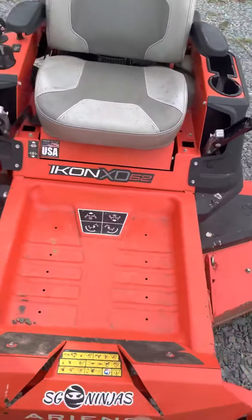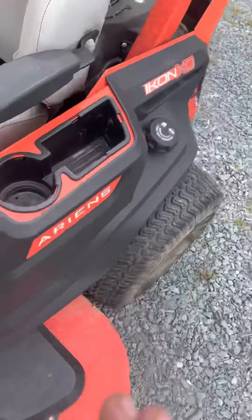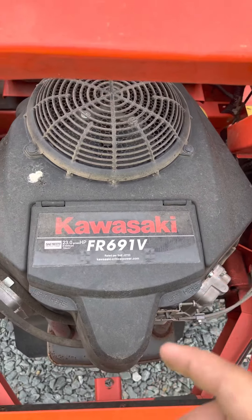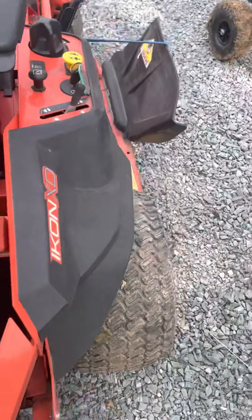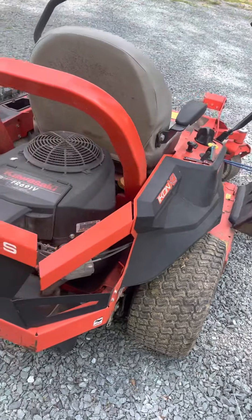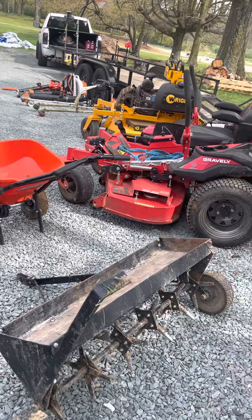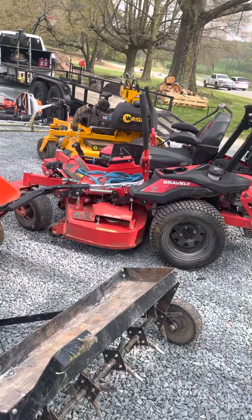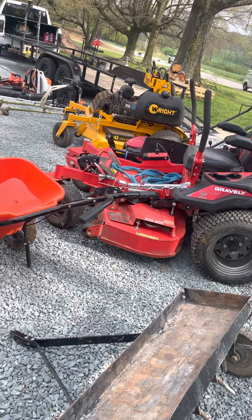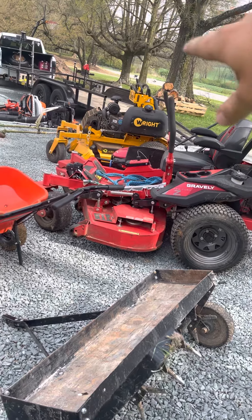Moving on to my first-ever zero turn — the Ariens Icon X, 52-inch. Even though it's a residential mower, this is by far my favorite mower. It has a Kawasaki 23 horse carbureted engine and 196.5 hours on it. I do run stock blades on it because I haven't ordered the Ballard blades for it yet — I don't run this every day. I've been running the Wright mainly. My other Wright was a Scag, which had problems, so I sold it at 230 hours and got the Wright.